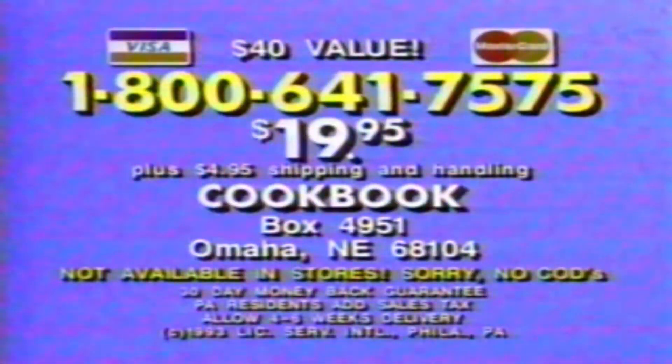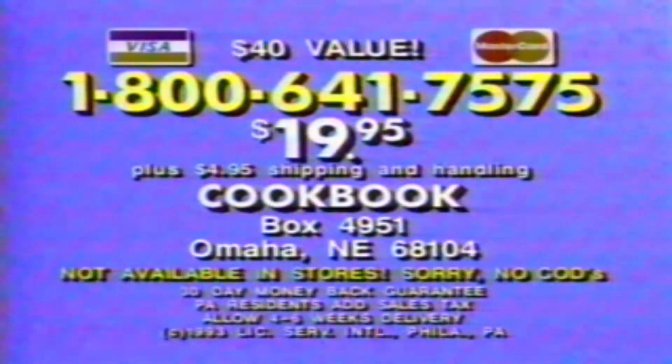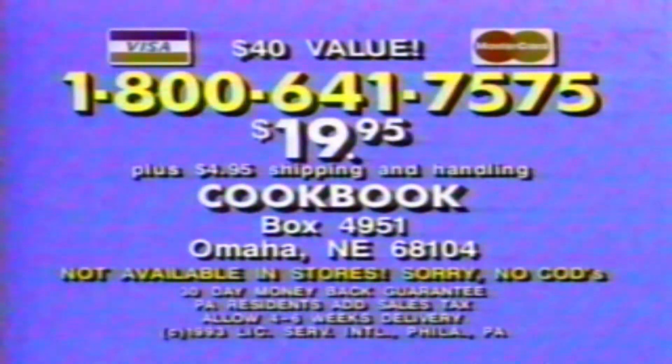Credit card orders call 1-800-641-7575, or send check or money order for $19.95 plus $4.95 shipping to Cookbook, Box 4951, Omaha, Nebraska 68104. Remember, this special offer is not sold in stores, so call right now.